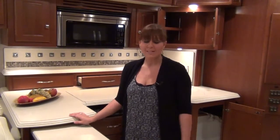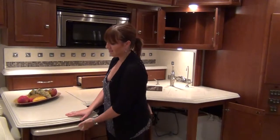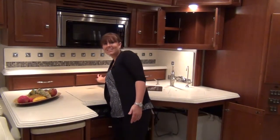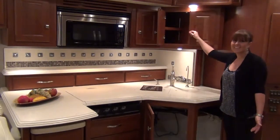This charming galley has plenty of countertop and storage space, starting with this extendable counter, continuing into the backsplash, and following through above and below the stainless steel sink.